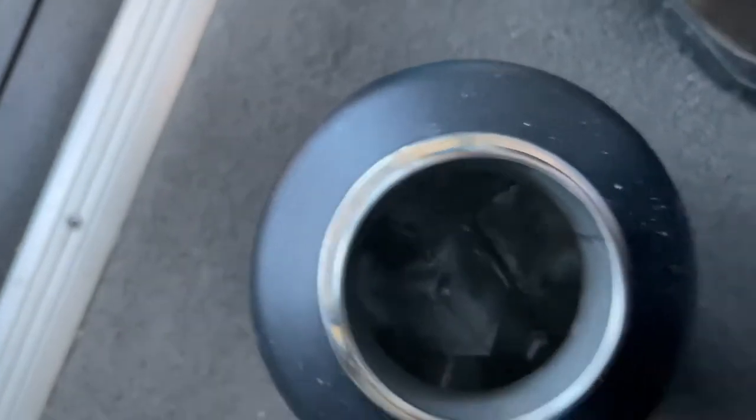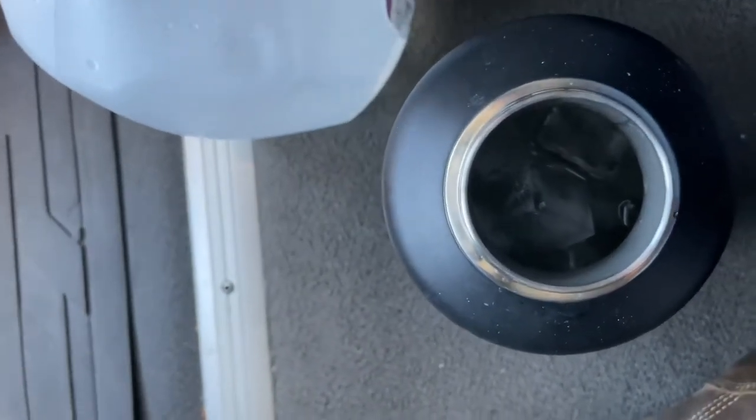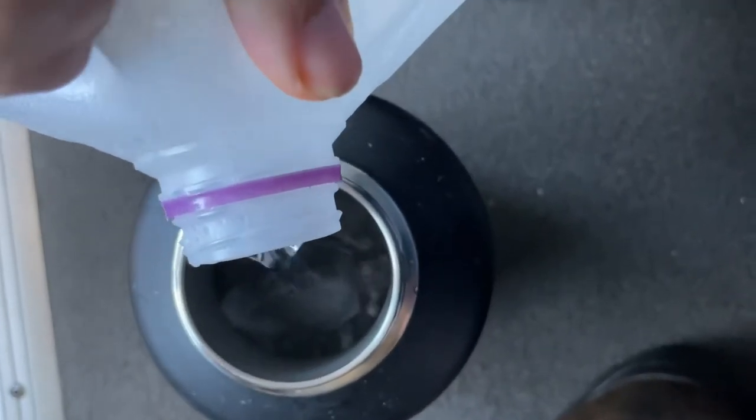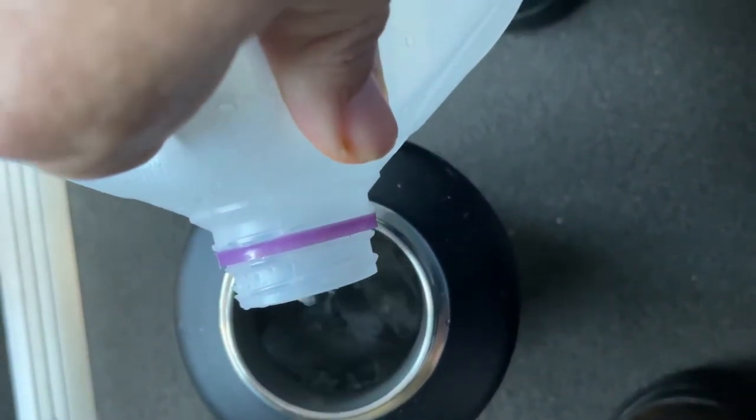As you can see, that's got a lot of ice in it. I just used plain drinking water to top it off.